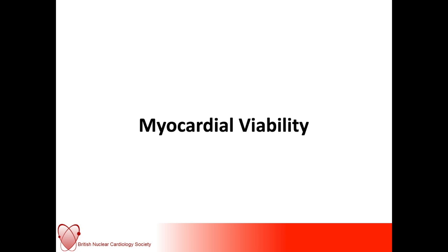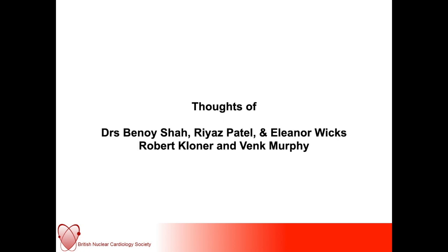For the next 40 minutes or so, I'm going to cover the topic of myocardial stunning, viability and hibernation. Before we start, I would just like to thank the many contributors to this presentation and also acknowledge the research in this area and some of the main contributors internationally.